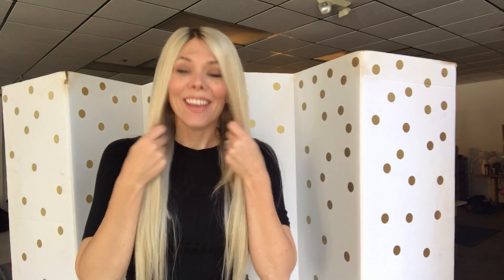Hi there, everybody. It's Rachel with Garda Wigs. I'm wearing wig number 1170. Sorry, this is a small cap, folate silk top.